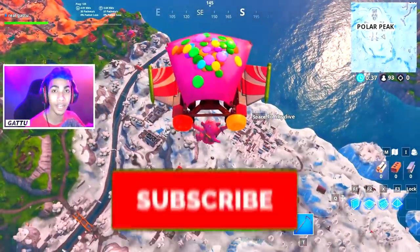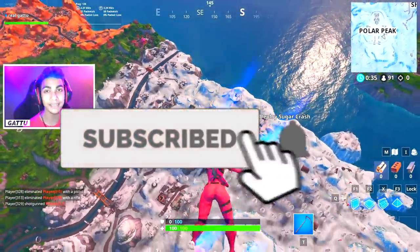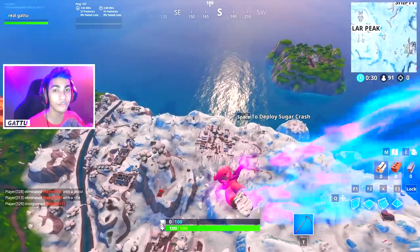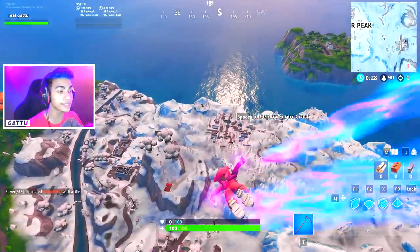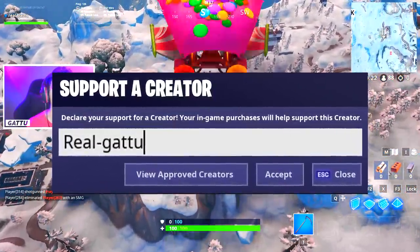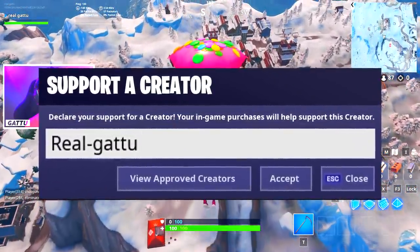If you guys are new over here, go ahead and hit that subscribe button and turn on the notification bell, because every time there's a new Fortnite challenge I will be helping you guys out. If you want to support me, you can use my creator code in the item shop, which is going to be real-dash-garu, and that would be highly appreciated.